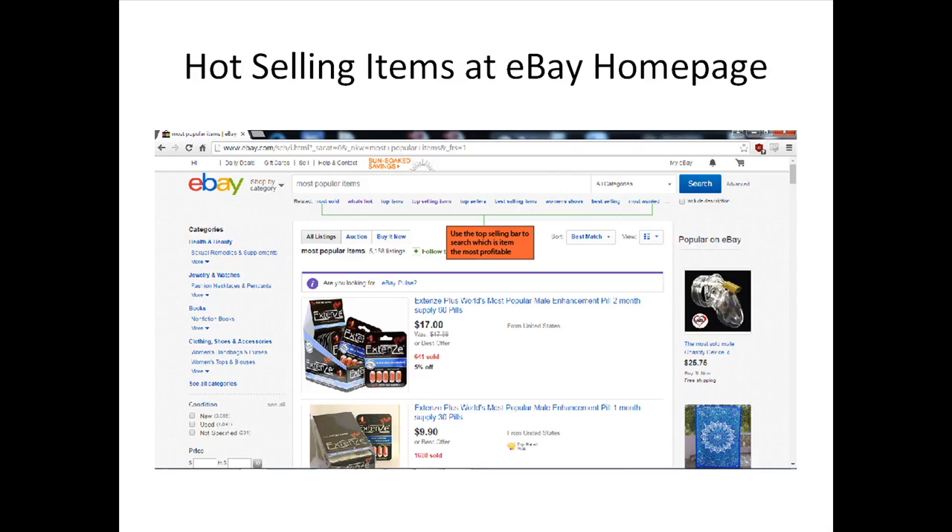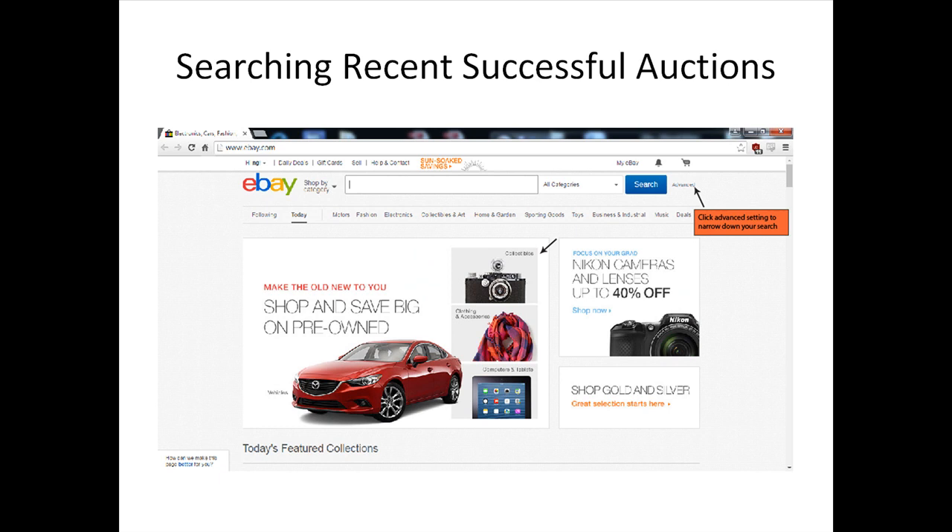The easiest way to find the hottest selling items is literally right under your nose at the eBay homepage. These items are not simply marked for being hot sell or top sell — when an item is marked as being hot, it's due to the fact that the item is highly bid on by lots of people.